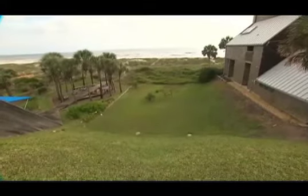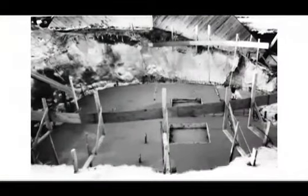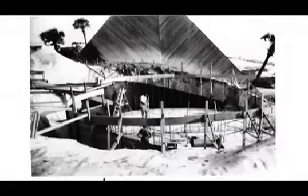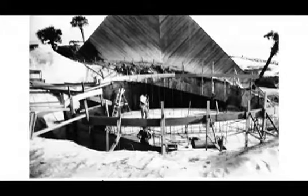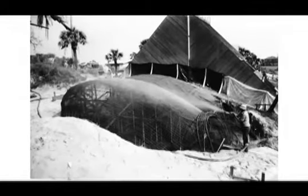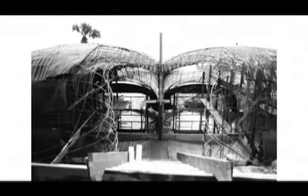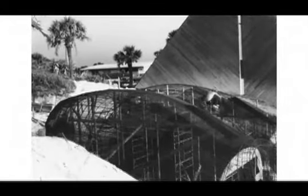Pour bâtir les fondations, on a creusé environ 3,60 m. Pour construire la Dune House, on a suivi une technique utilisée pour la construction des piscines. On creuse dans le sol la forme d'une piscine, on renforce l'intérieur avec des barres en acier, et ensuite on coule du béton extrêmement résistant, appelé gunite.